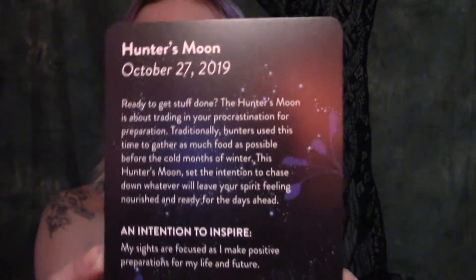So it has this little card that gives you the information on your moon. The hunter's moon is about trading in your procrastination for preparation. Traditionally hunters use this time to gather as much food as possible before the cold months of winter. This hunter's moon: set the intention to chase down whatever will leave your spirit feeling nourished and ready for the days ahead. An intention to inspire: 'My sights are focused as I make positive preparations for my life and future.' Which is really neat because I'm moving in a month to Colorado, so I've got a lot of stuff that I have to set up for myself.